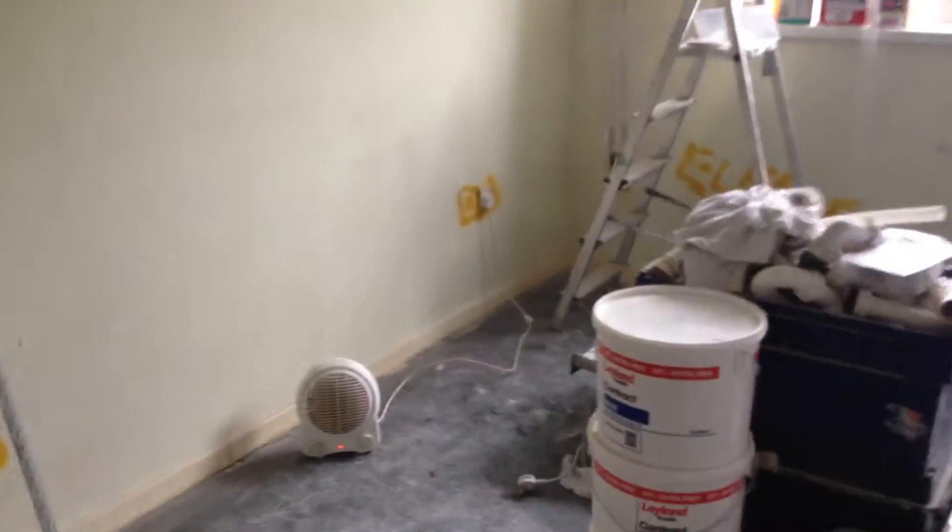Let's go through to the bedroom. Again, all boarded, pretty much finished, minus the filling of the woodwork and the skimming and decorating. Carpets are the last thing to do. That's where the new fuse box is going. We're going to have an electric heating system put in as well, so low maintenance and everything.